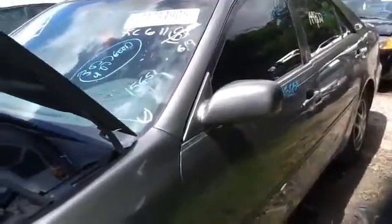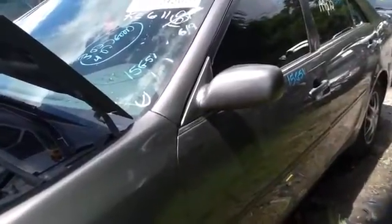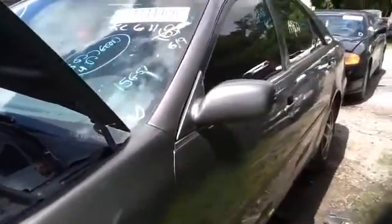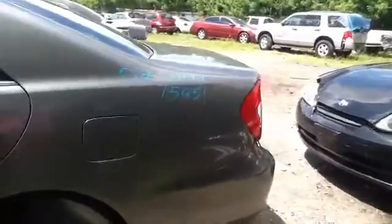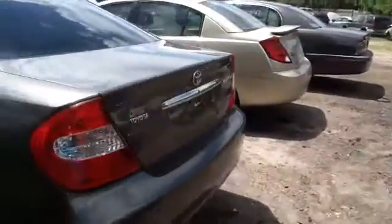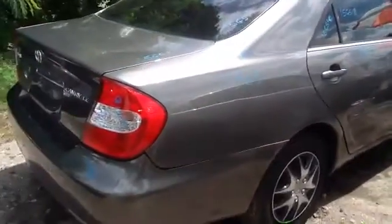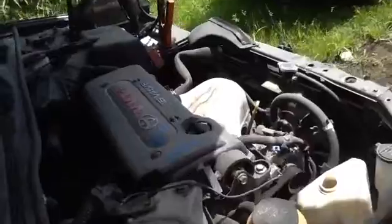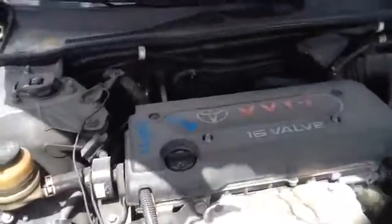We're here with a 2002 Toyota Camry, stock number 15G51. You can see here a nice clean driver-side front and rear doors, nice clean quarter panel, deck lid, taillights, rear bumper — all in great shape. Nice clean passenger quarter panel, passenger-side front door, and nice clean fender. We'll check out the motor.